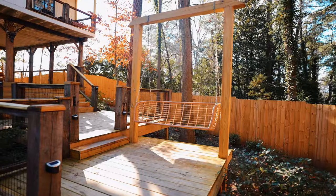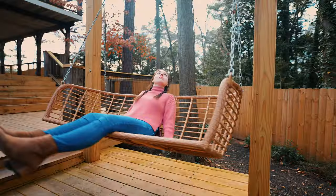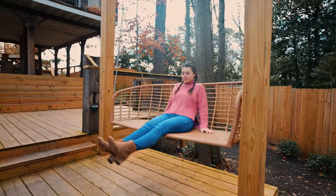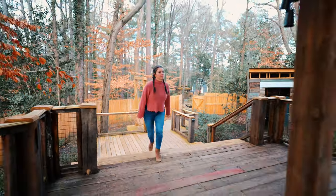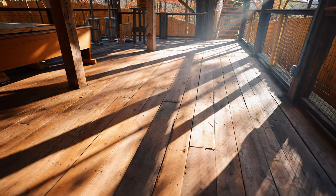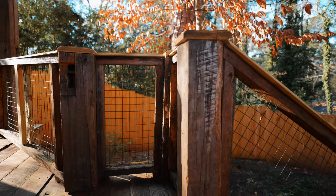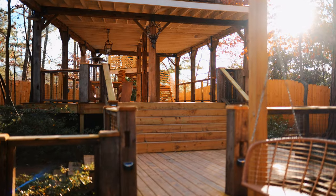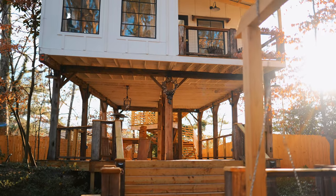Al caminar por aquí, llegamos al columpio a la derecha para que tú y tu pareja disfruten en su área privada. Luego continuamos caminando por este magnífico deck. Algo interesante sobre esta Casa del Árbol es que toda la madera utilizada es madera de establos recuperada de Ohio. Es estupendo pensar que esta Casa del Árbol es toda de madera recuperada. Creo que eso le da un aspecto muy particular y se siente muy acogedor.